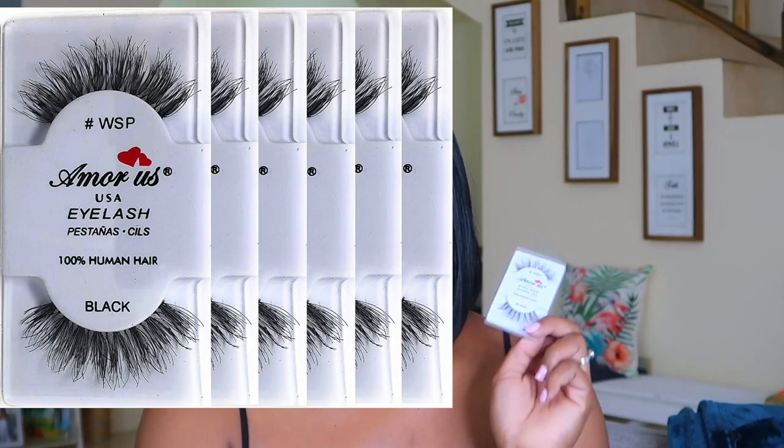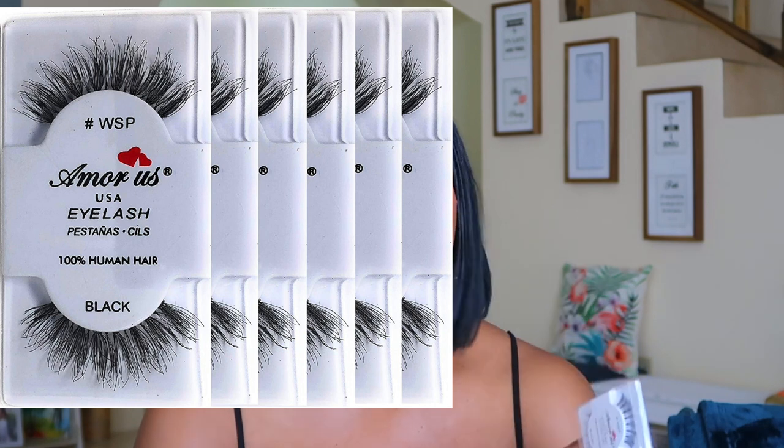The next thing I have is these wispy lashes which are 100% human hair. Most of the time when you see me in lashes, this is what I'm wearing. I got this in a six-pack and I believe I paid eleven dollars for it. It gives the eye that sexy, sultry look. I'm wearing it today — I put one on and cut it in two. I really like these lashes.